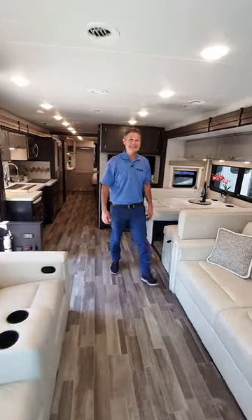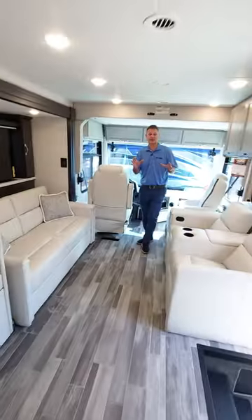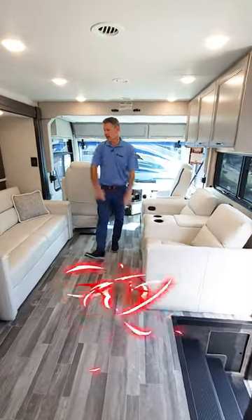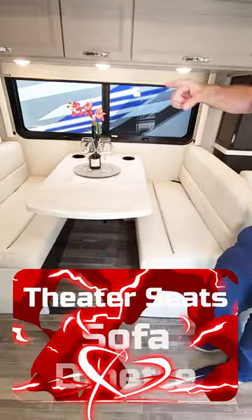It's Steve from Thor Motor Coach inside the Palazzo GT 374. All the seating options are here: theater seating right here, you have your sofa that makes into a bed, and a dream dinette that makes into a bed.